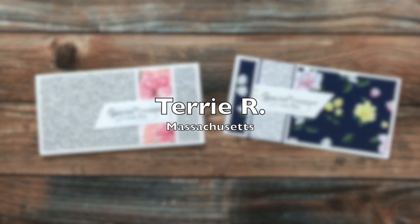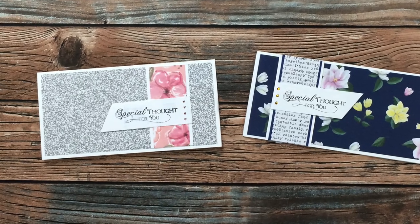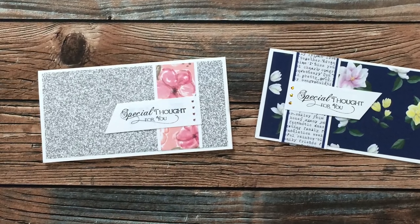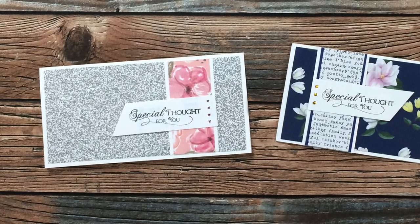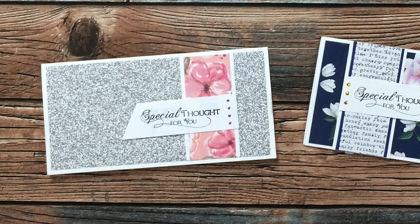Terry R from Massachusetts sent in two April sheet load cards, and I just loved that the one on the left uses the inside of a security envelope for the patterned paper — ingenious! Thank you, Terry.